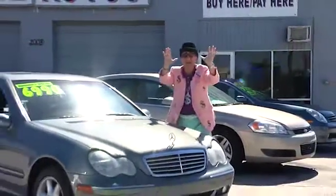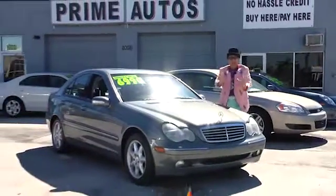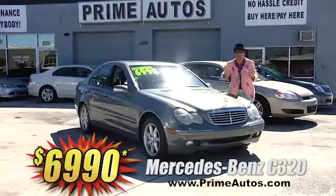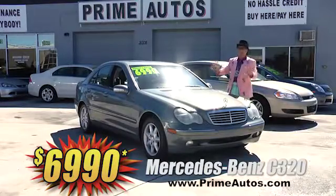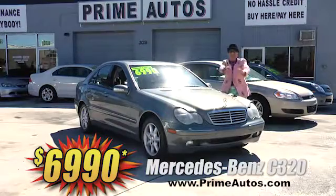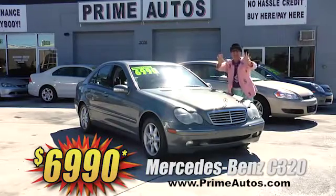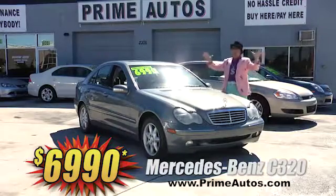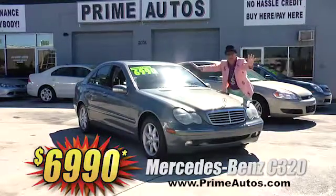I can't believe it — Prime Autos has this magnificent Mercedes-Benz C320 premium luxury sedan. It's loaded with leather, moonroof, and all the amenities at Deal Man price of only $69.90. And just like right here, all the cars are clearly marked right on the windshield.